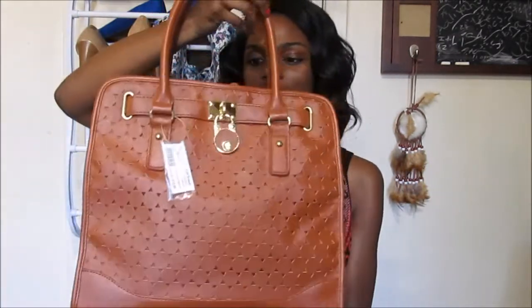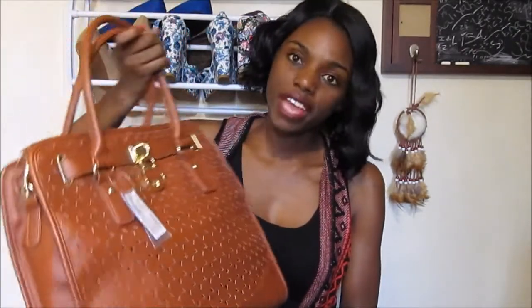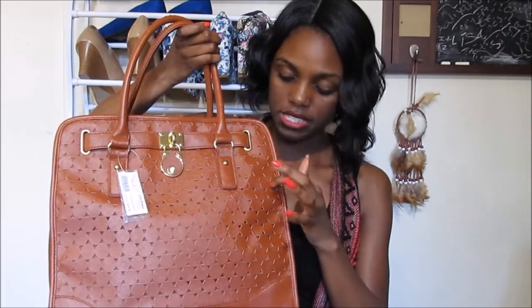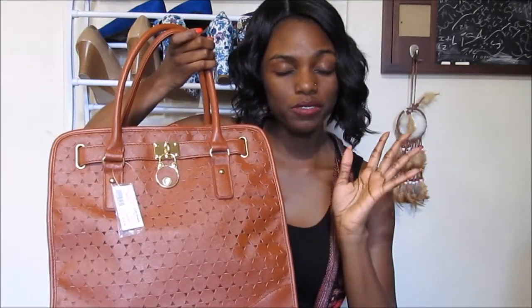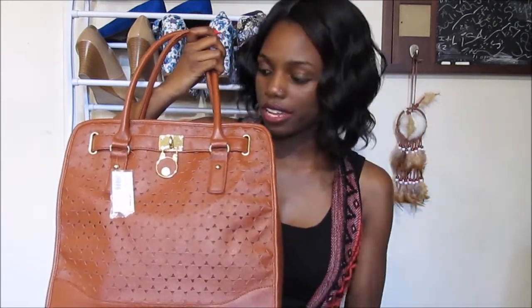Everything else I got from City Trends. The first item I got is this brown purse — it's like a cognac, tan-ish color with gold hardware and it has this cut-out detail which is very, very pretty. I think this purse is inspired by some designer brand, I don't know which one and don't really care — it's cute so I got it. This was only $20.